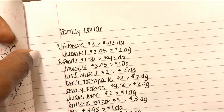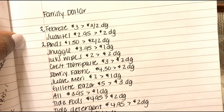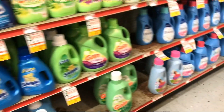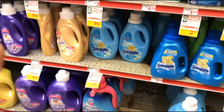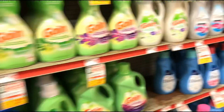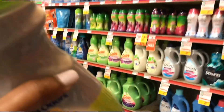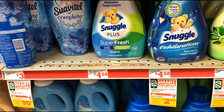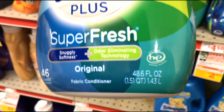Next I have the Ponds on my list, but I don't want to go all over the store, so I'm going to pick up the Snuggle while I'm over this way. The Snuggle is $3.95 and we have a dollar off digital. There's no tag over here but they are $3.95 — oh, it's right here. So these are $3.95 with a dollar off digital, making them $2.95. These are the 46 loads, 48.6 fluid ounce bottles. I'll go ahead and put this one in my cart.